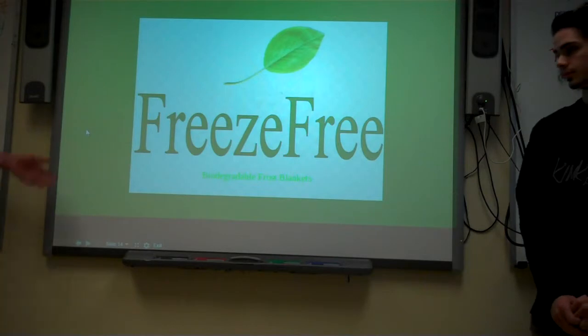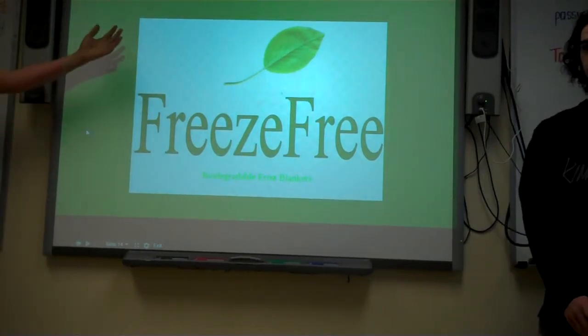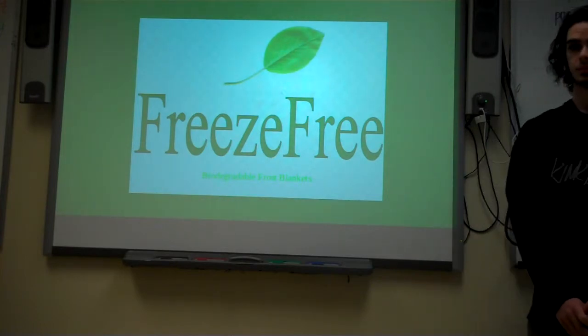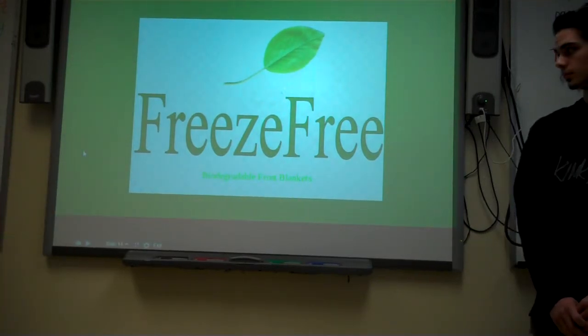Here's an example of one of our advertisements. We want to incorporate that green theme, that eco-friendly overtone with it. And that is our blankets.